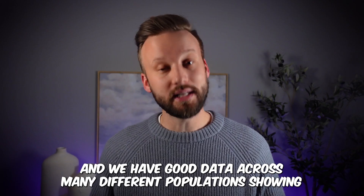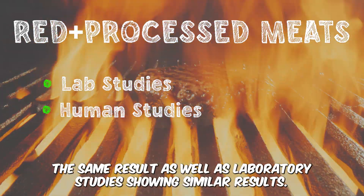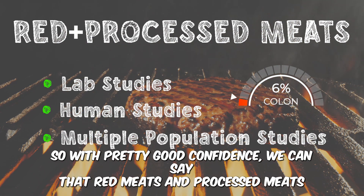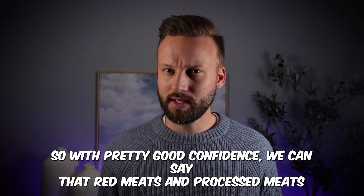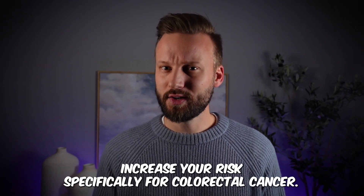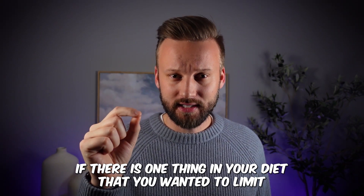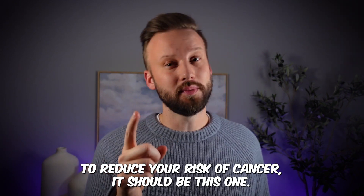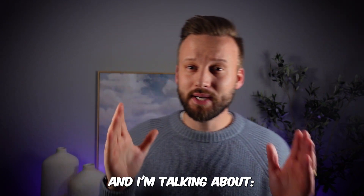We have good data across many different populations showing the same result, as well as laboratory studies showing a similar result. So with pretty good confidence we can say that red meats and processed meats increase your risk specifically for colorectal cancer. If there is one thing in your diet you want to limit to reduce your cancer risk, it should be this — and actually I'm talking about alcohol.